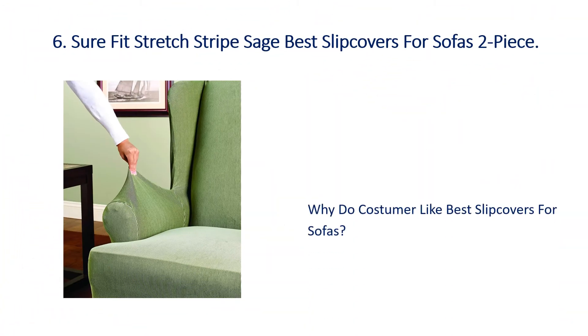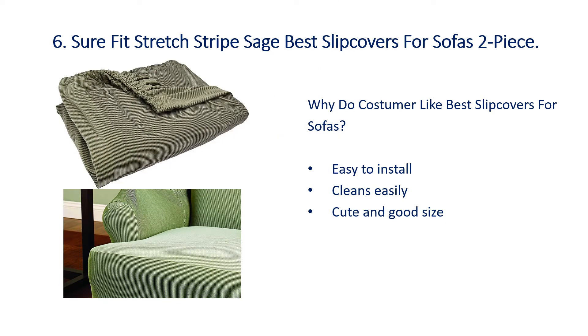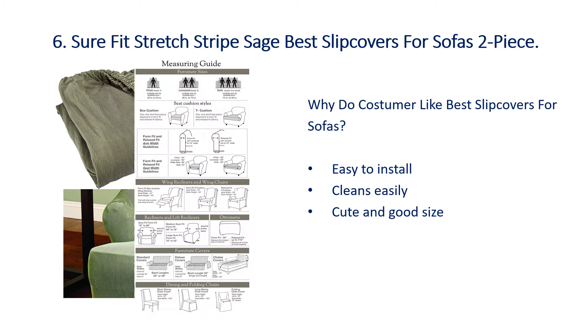Number 6: Sure Fit Stretch Stripe Sage Best Slip Covers for Sofas, 2 piece. Why do customers like best slip covers for sofas? Easy to install, cleans easily, cute and good size.